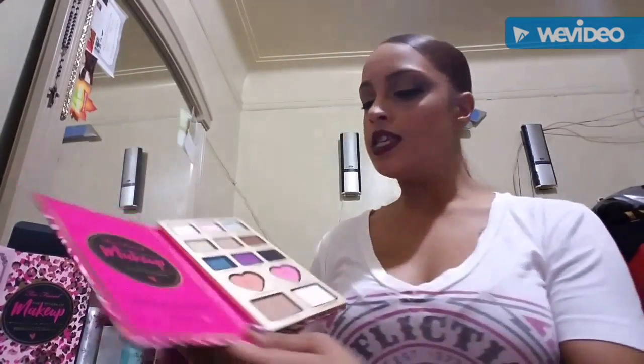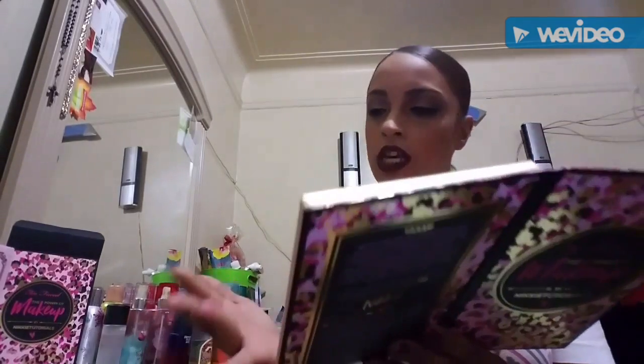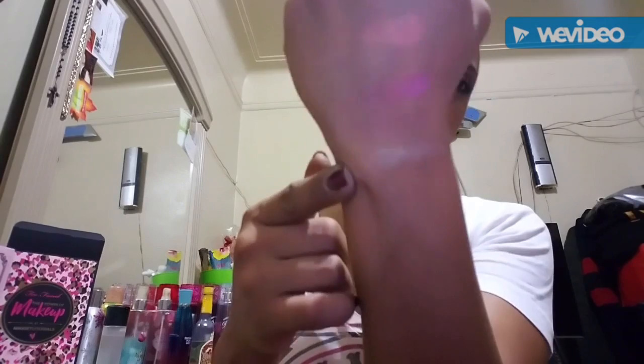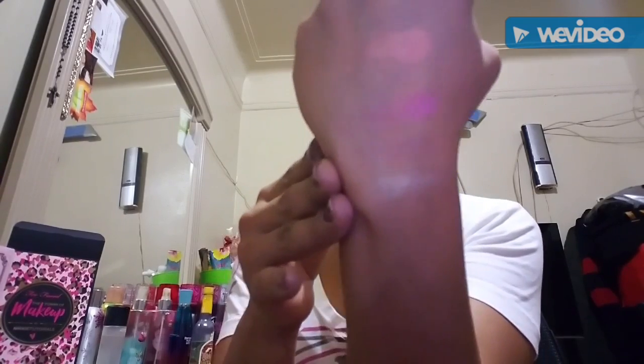Chocolate Soleil will be the bronzer and Champagne Truffle is going to be the highlighter. The Champagne Truffle looks pretty nice. The Chocolate Soleil won't show on me very well since it's close to my skin color, but it's really nice and I like it a lot. The highlighter kind of disappeared on me, but hopefully it'll look better on my face. I like it so much!